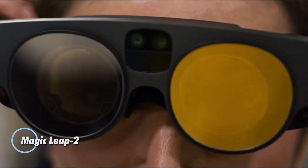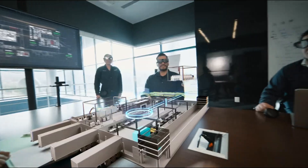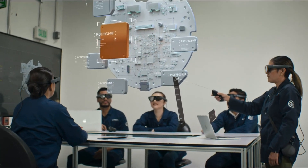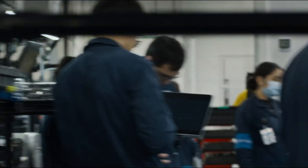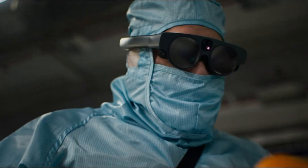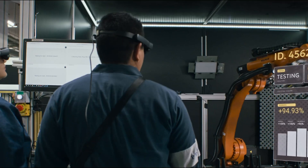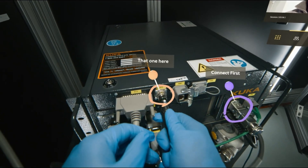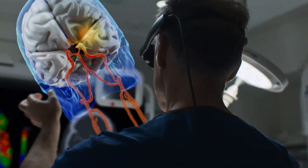The Magic Leap 2 redefines the augmented reality experience by seamlessly integrating AI algorithms, advanced optical technology, and an elegant design. Weighing just 260 grams, these US-made AR glasses deliver breathtaking visuals with a resolution of 1440 by 1760 pixels, ensuring clarity in every detail. One of the standout features is the innovative segmented dimming capability, which selectively reduces environmental brightness while keeping your digital content brilliantly illuminated. With a generous 70-degree field of view, these glasses are ideally suited for professionals working with building information modeling and digital patient replicas.